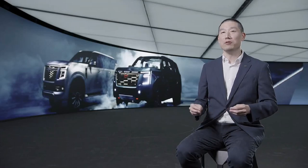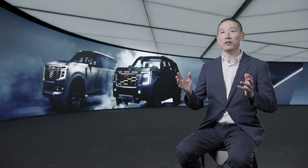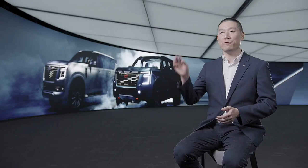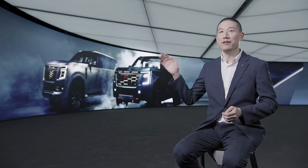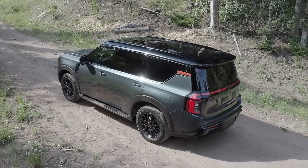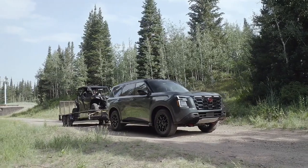It produces 370 kilowatts of power and 700 Nm of torque. It's mated to a 9-speed automatic transmission and a full-time four-wheel drive system. Nissan didn't have a mass figure on hand, but confirmed that the GVM would remain at 3,500 kg.